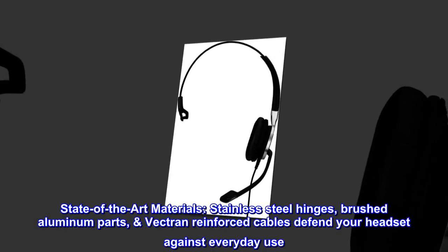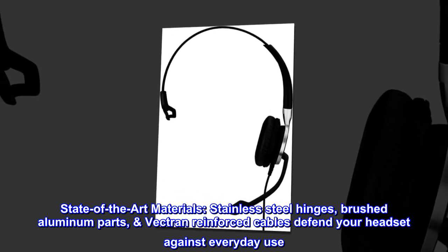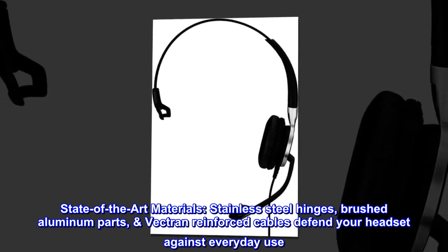State-of-the-art materials. Stainless steel hinges, brushed aluminum parts, and vectrin-reinforced cables defend your headset against everyday use.